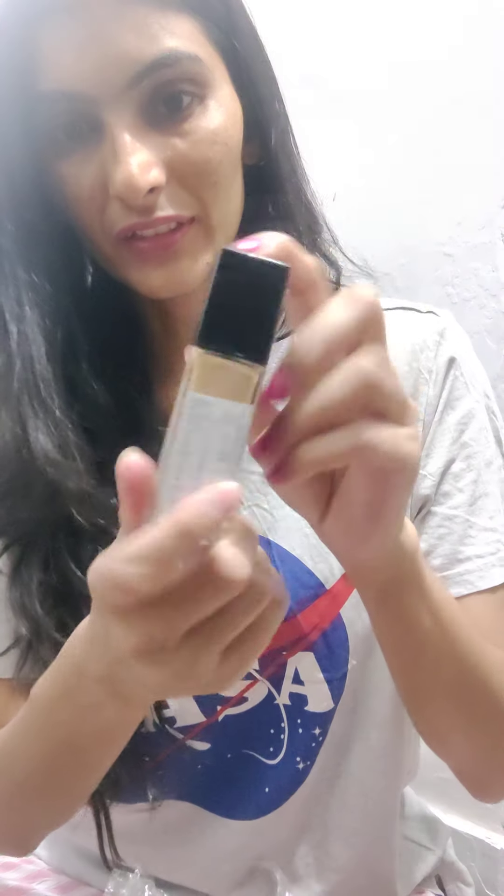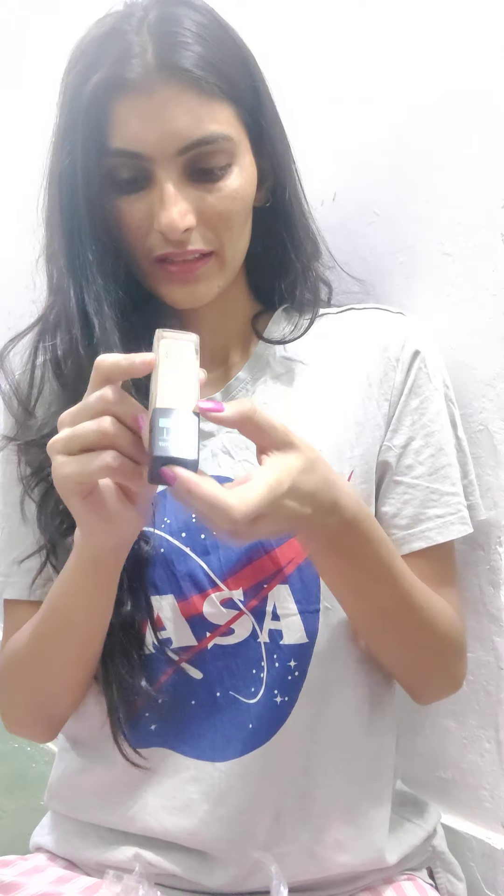Another thing I ordered is this Fit Me Foundation. Let me see if they have mentioned the shade somewhere — yeah, it's shade 128 Warm Nude. So this is my shade and I ordered this one.